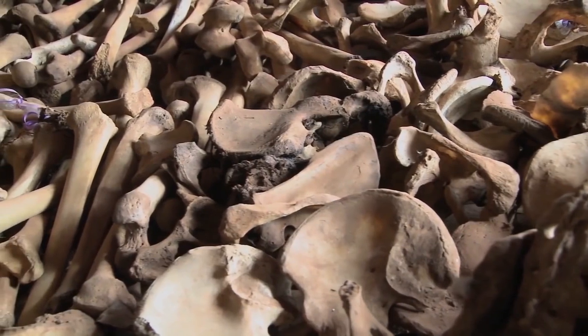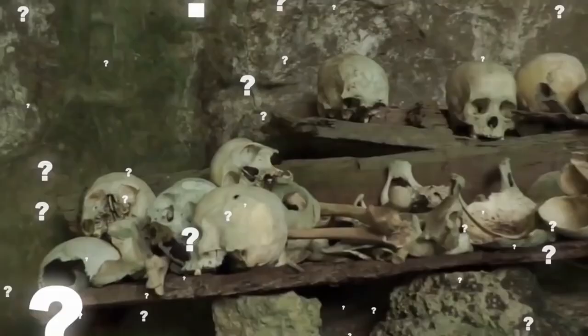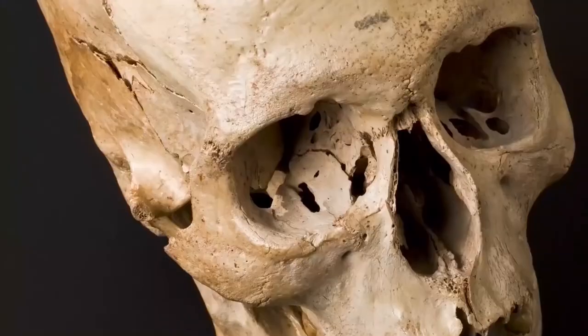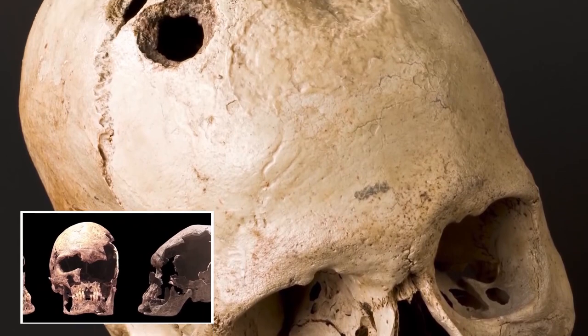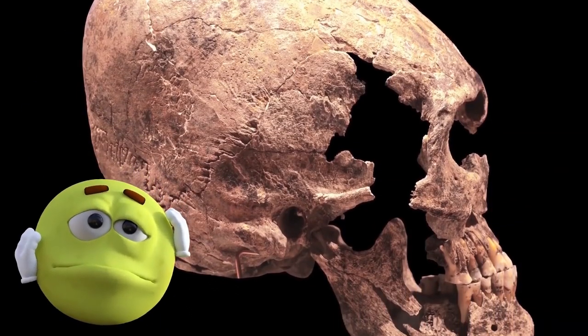Inside the small structure, they found animal bones, stone tools, and ten skulls that were 8,000 years old. It's unclear exactly what happened at the site, but an 11th skull was later found with fragments of one of the other skulls deliberately lodged inside of it. That is some pretty nasty stuff, but it gets even worse.